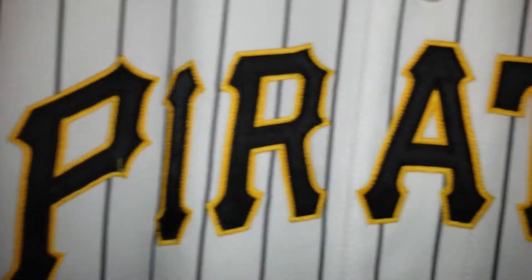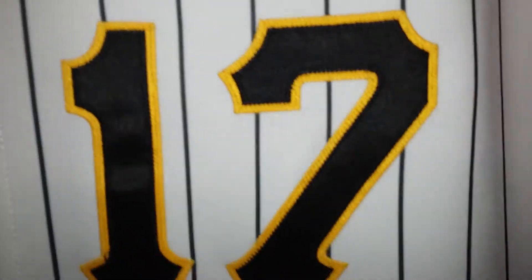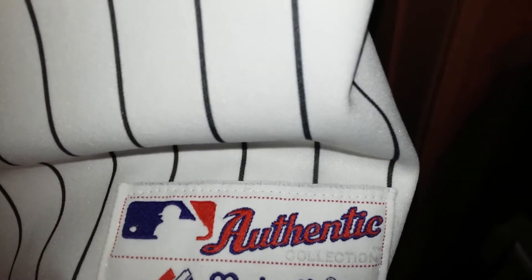All right, nothing in the neckline. Pirates. Double layer twill stitched-on number 17 — your mind is going nuts right now — 2010, number 17. So that's size 48, with 1, 2, 3, 4, 5, and 6 button closure to the front of the jersey, Ping.